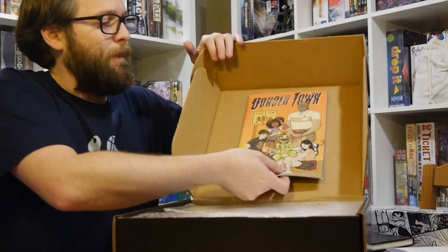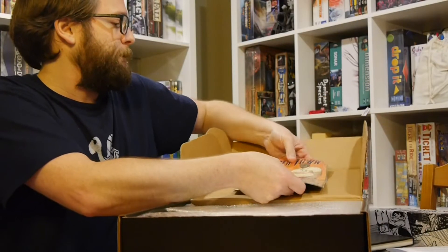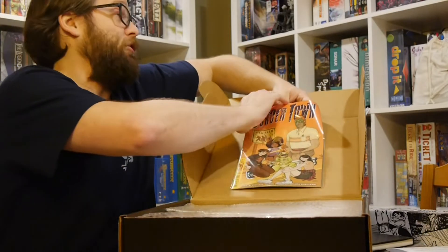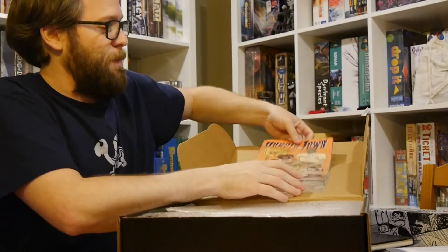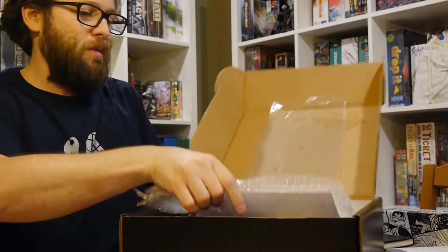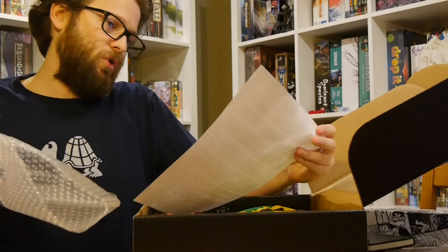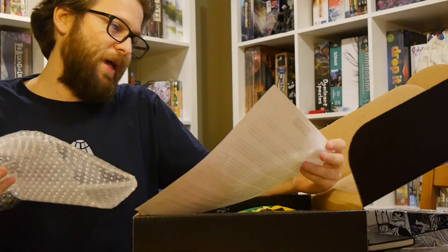Right here we got the comic, which is pretty awesome — it's like really stuck in there with glue. So we got a copy of the comic inside a nice little box. It's about Border Town, a little coming-of-age horror story about an Aztec hell dimension evading the land of the living.